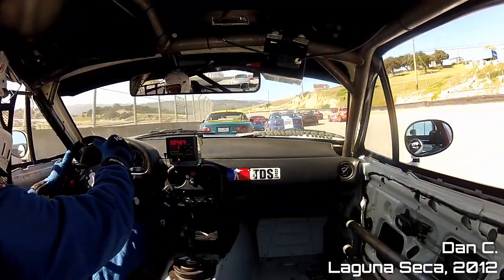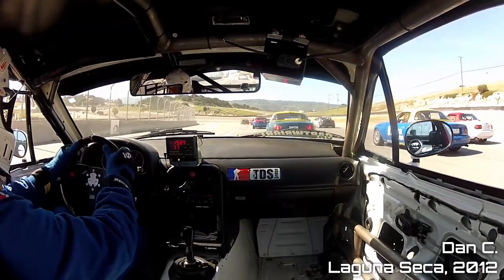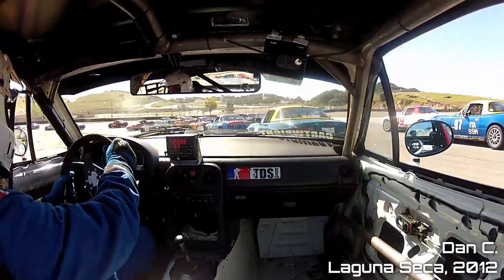Before you're ready to race around like a banshee, there are a few prerequisites. You'll need to fill out some paperwork, you'll need some safety gear, and finally you'll need a car.